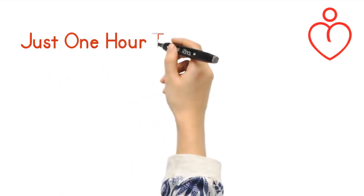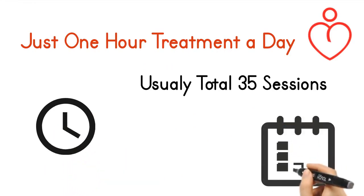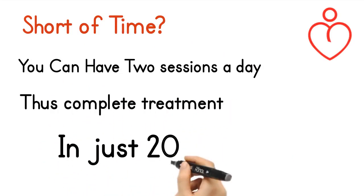Just one hour of treatment a day, usually a total of 35 sessions. Short on time? You can have two sessions a day and complete treatment in just 20 days.